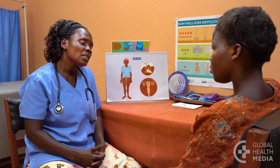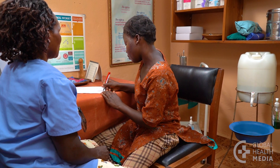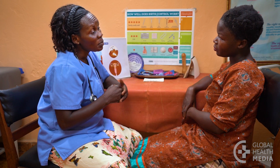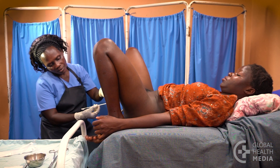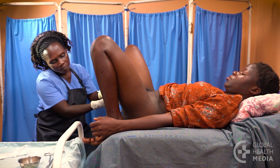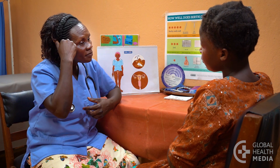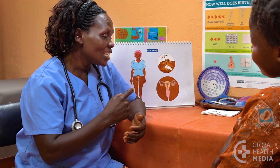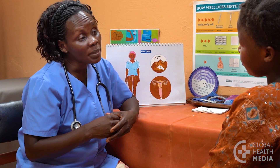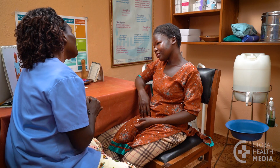When the woman agrees to go ahead, ask for her consent. Let her know she may feel a little discomfort and cramping during the procedure, and may have some bleeding and cramping for a few days after the insertion. Advise the woman to come back to the clinic any time if she has fever, pelvic pain, unusual vaginal discharge, is concerned the IUD is not in place, or if she thinks she might be pregnant.